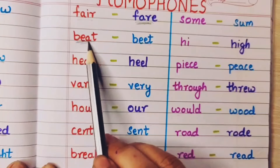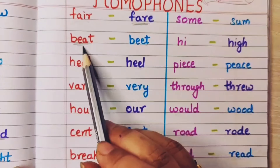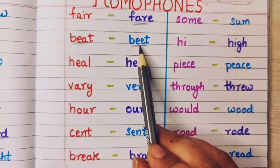Beat means maarna — to hit someone, that is beat. And beet — this is beet root, it is known as beet.